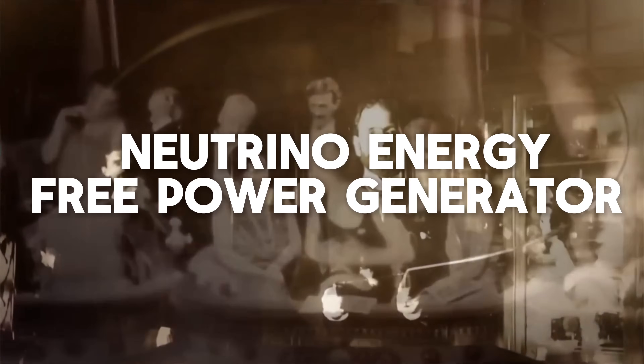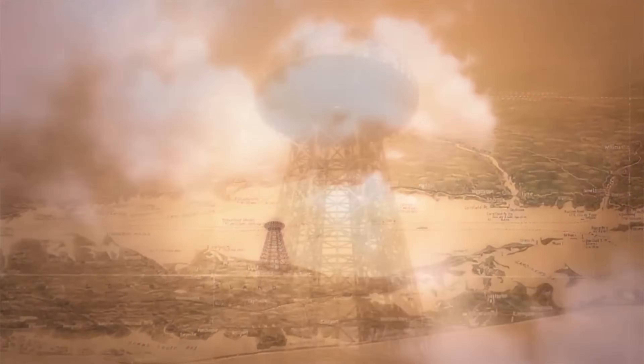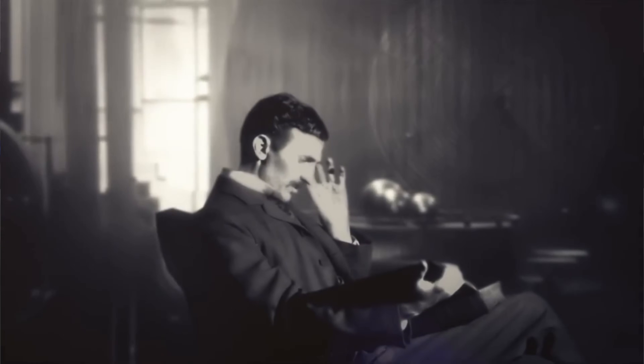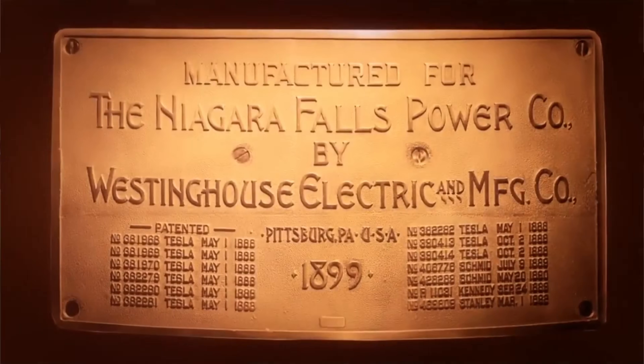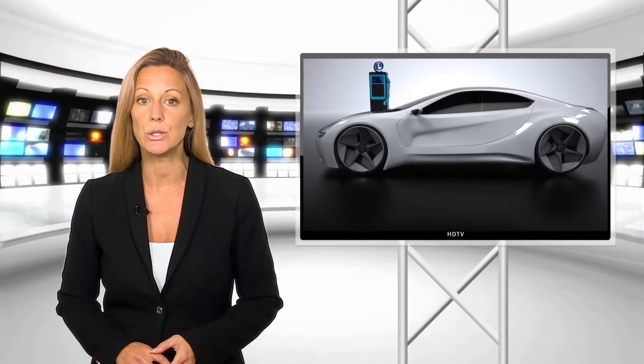Wars have been fought on many fronts as humankind struggled with sources of clean, renewable energy globally. Today, instead of building a weapon of mass destruction, science has now figured a way to solve the impending energy crisis. By tapping the potential of the neutrino, we will herald in a new era.